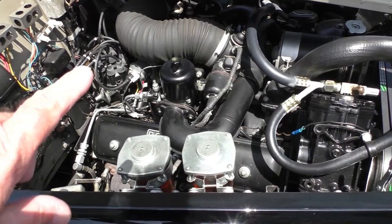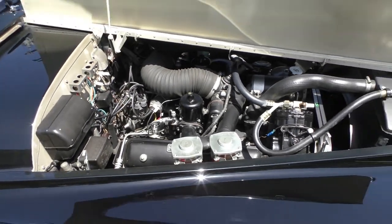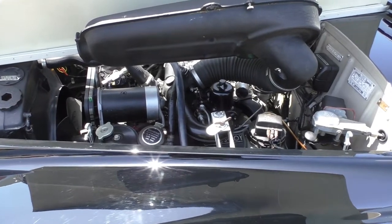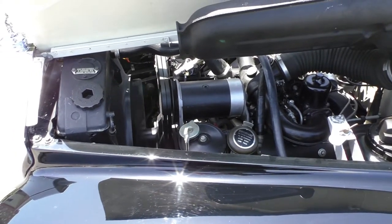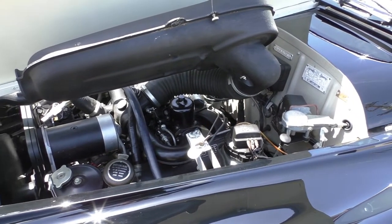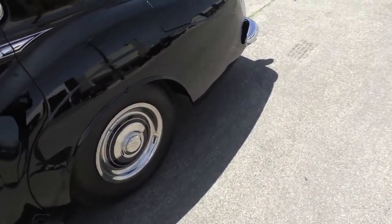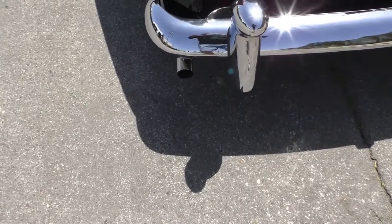It has dual SU carburetors that have been synced and gone through by the curator — starts right up, super quiet car. We raised the air filter so you can see how it works and gives access to the carburetors. The idle is super, super low RPM, dialed in nice. Moving to the back, you can hear it run — just as quiet as can be.